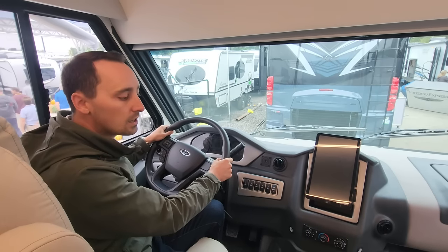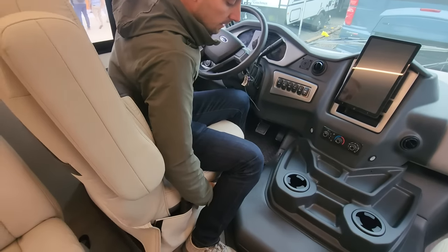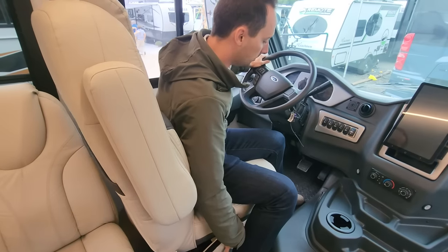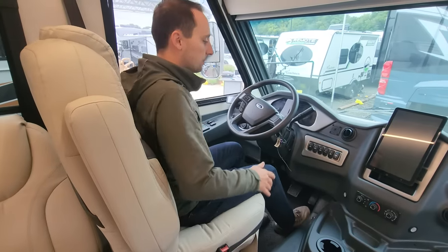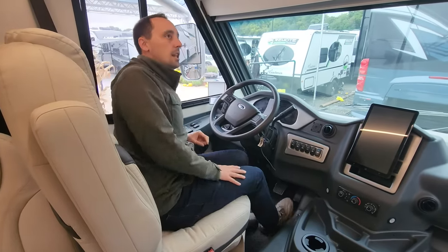It feels like you're driving more of a Class B or Class C. But what's nice is for taller people, this thing goes back and provides a lot of ample legroom. I'm six feet tall and I can barely touch the pedals when the seat is all the way back. This is actually the furthest back legroom we have from any of our Class A's.